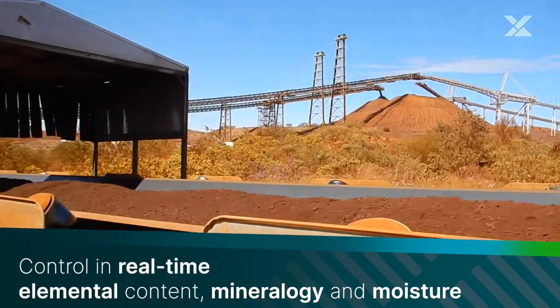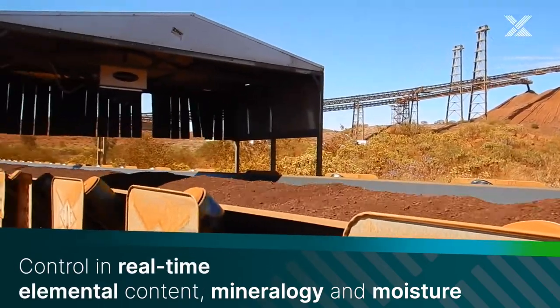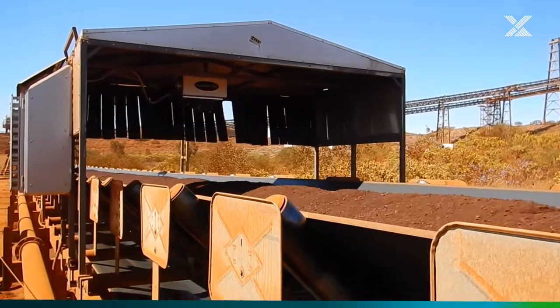Our solutions monitor mineralogy, chemistry, moisture and relevant process parameters in real time.